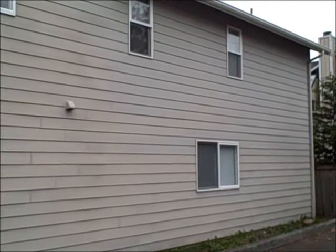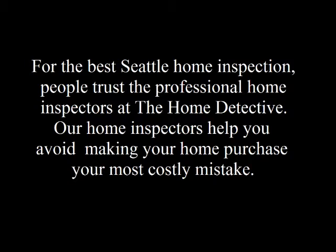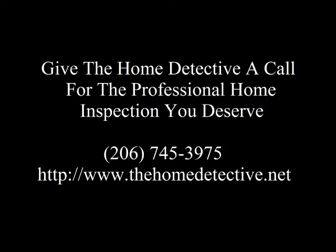This is Reed Guthrie, the home detective in Seattle, Washington. We'll see you next week.